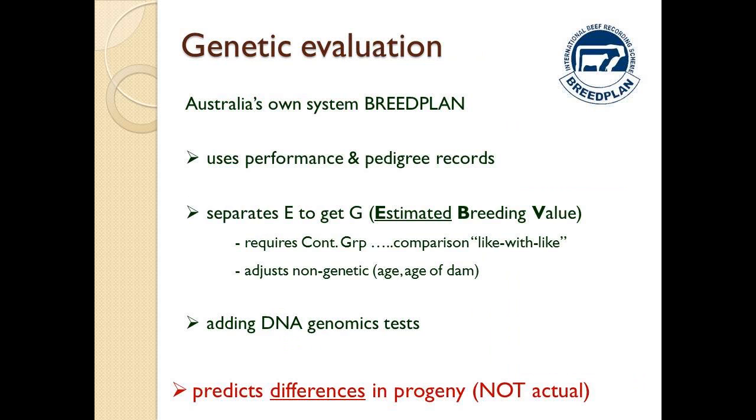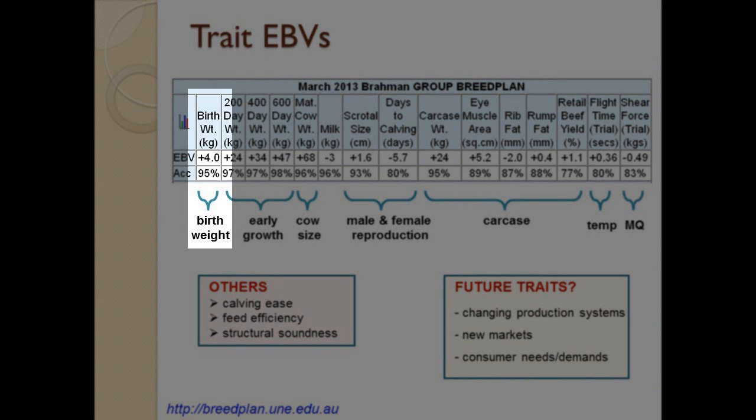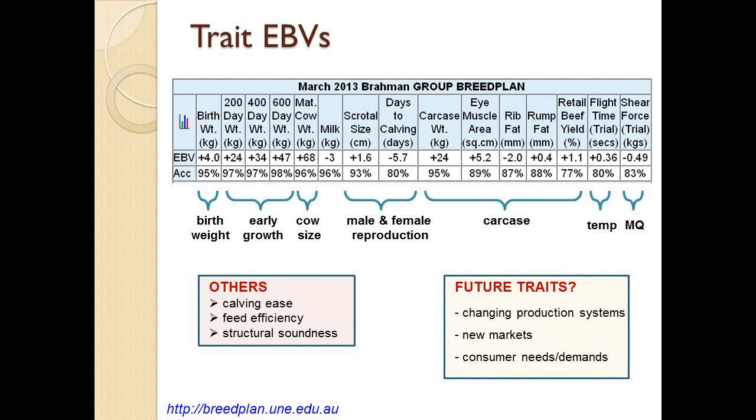We put that data into a genetic evaluation. Australia has its own system called BreedPlan. It takes those performance records and separates out the environment component to give you the genetic component, called an Estimated Breeding Value. It requires the contemporary group because it wants to do comparisons of like with like — animals that have had the same opportunity to perform. It adjusts for things like age and age of dam, and now we're adding genomics as well. EBVs predict differences between bulls in what we expect their progeny to do — it doesn't predict actual performance, since we can't predict the environment in advance. But we can predict the genetic component.